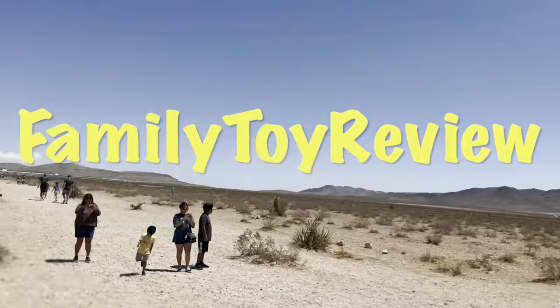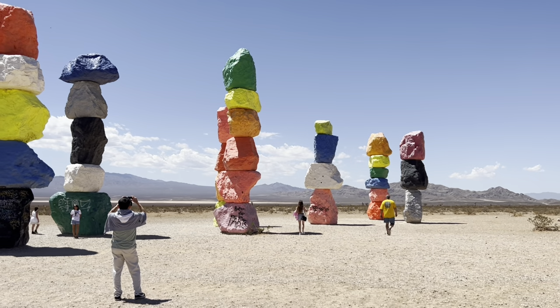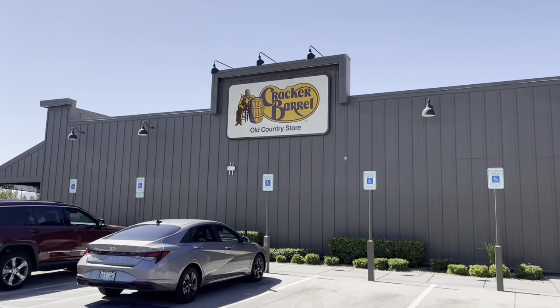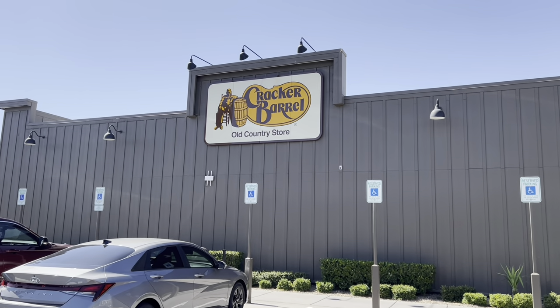Come out here in the hot blazing sun, take a quick pick and go. We are finally here in Vegas and our first stop is Cracker Barrel.